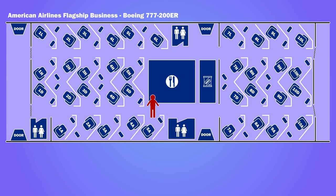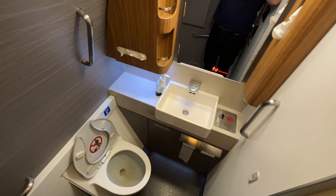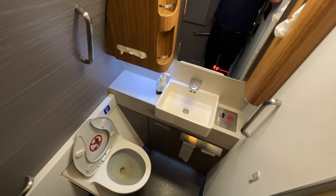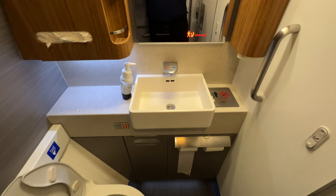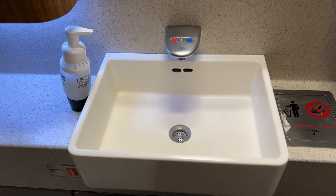There were three bathrooms around the cabin. Next to my seat was the aircraft's disabled bathroom, which was spacious. However, there wasn't any hand wash or hand cream available, just the standard soap dispensers you would find in economy.